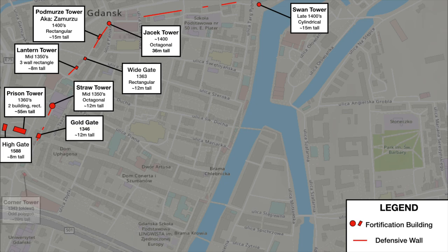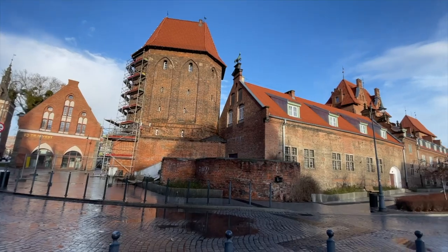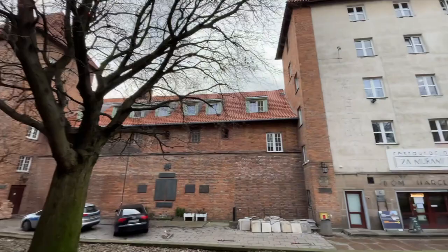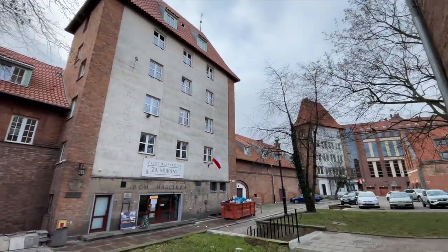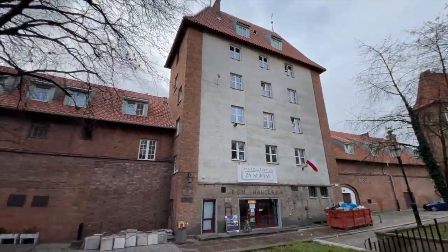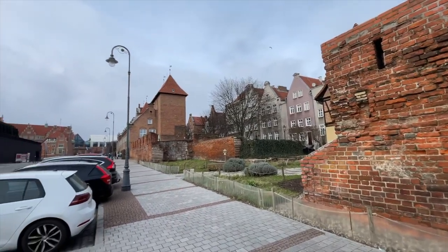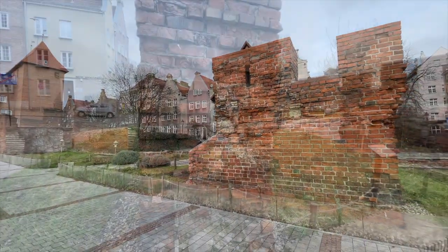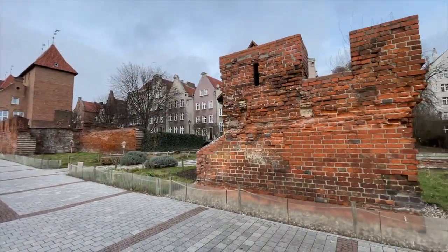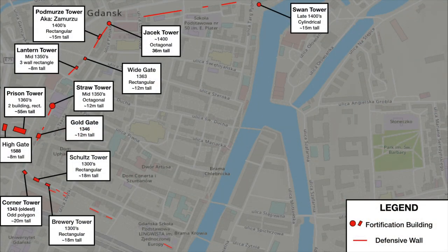Moving south, we come to the oldest tower in Gdańsk, the Corner Tower, named for its strange shape and position on the southwest corner of the main city. Along with the neighboring Schultz Tower — named for an activist who fought for its preservation — the Corner Tower was open-backed, as was the last in the trio, the Brewery Tower. All three of these are now part of one building, which itself is connected to a smaller medieval wall. Here we can see the two layers of walling only a few feet apart, although little is left of them now.